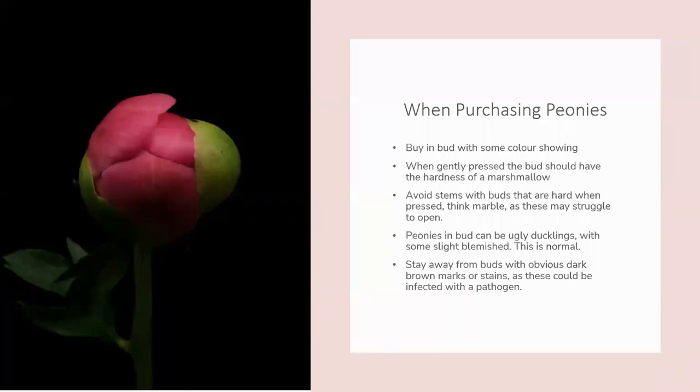When buying peonies, peonies are always best bought in bud — this ensures the longest possible shelf life. To identify the best buds, very gently squeeze each bud to test their hardness. The ideal bud has the texture of a marshmallow, meaning the flowers inside are fully developed and ready to open. Avoid any buds that are hard like marbles, because these will likely struggle to fully open.